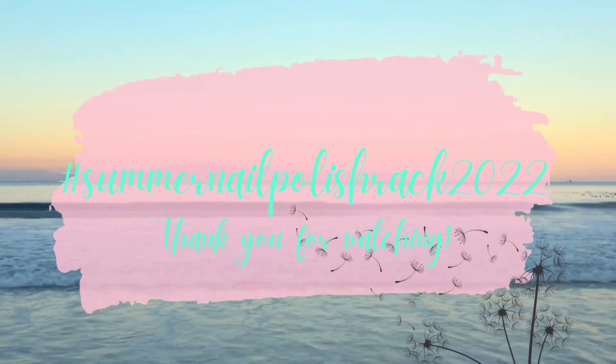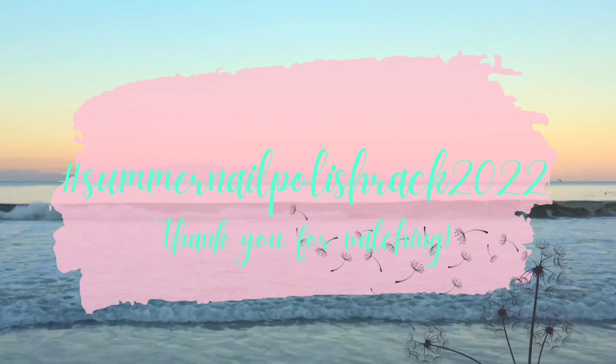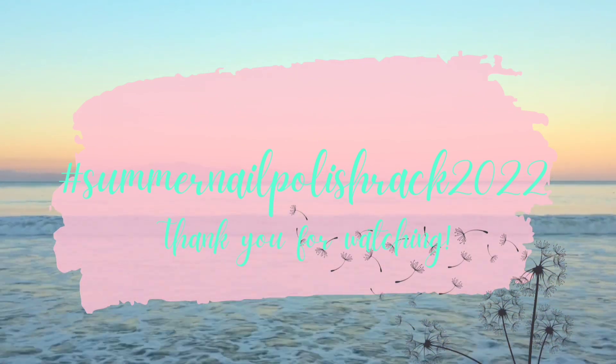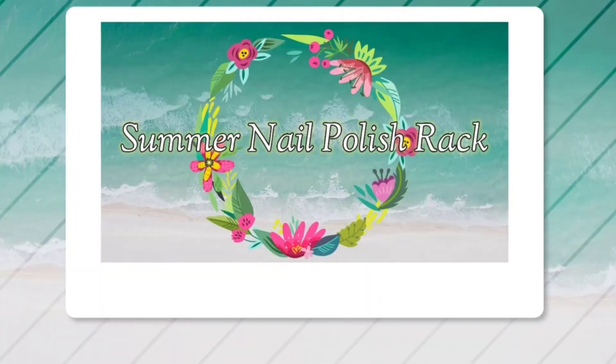We are at the end of this video. If you enjoyed it, leave me a like and let me know what polishes are on your rack. Don't forget to check out the other videos in this collab — I'll have them in the description box below. If you're part of my nail fam, I'm sending out virtual hugs. Thank you for joining me again. If you're new to my channel, I hope you'll consider subscribing. As always, take care of yourselves and each other.